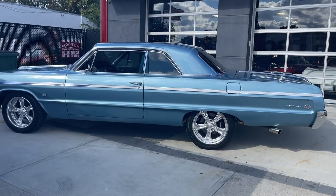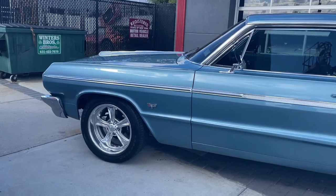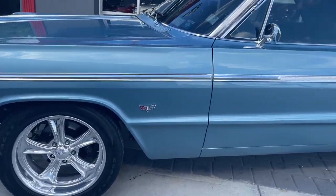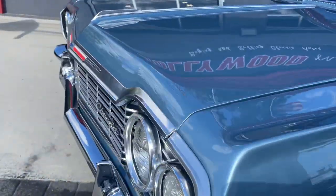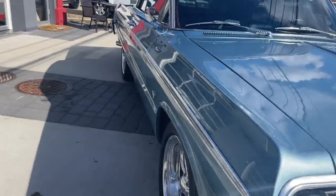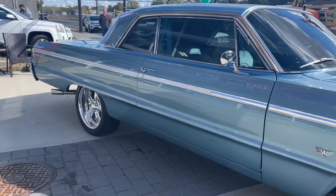Check out this beautiful 1964 Chevy Impala Super Sport. This is the real deal pro touring restomod — it's in amazing condition in and out. I watched this car get restored; it belonged to a friend of mine who unfortunately passed away. The family brought me the car to sell it for them.